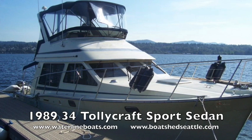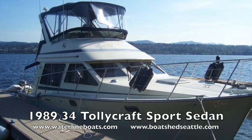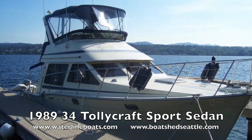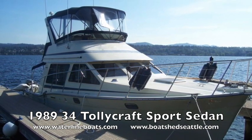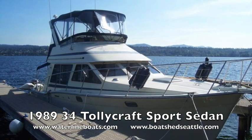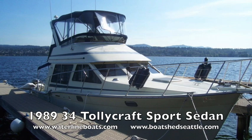Hello and welcome to a brief walkthrough of our 1989 34-foot Tollycraft sports sedan. This vessel is a freshwater-kept vessel here in Seattle and was repowered in recent years with very low hours on the engines. I'm Gary Buck with Waterline Boats and Boatshed Seattle here on Lake Union. If you have interest in this vessel and would like to see it, please call for an appointment: 206-282-0110.